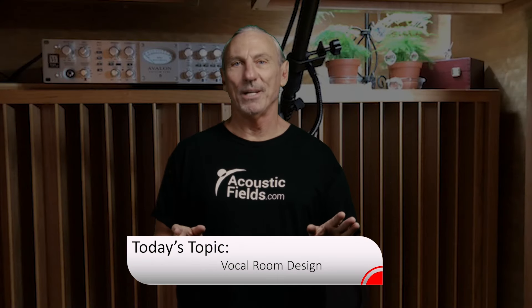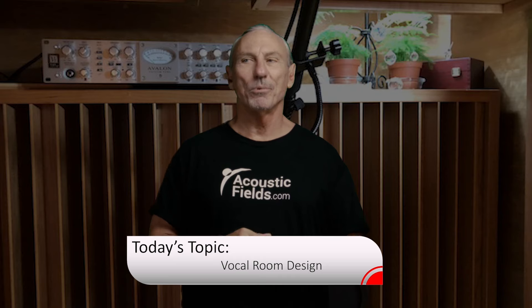Hi everyone, Dennis Foley from Acoustic Fields. Today we're going to talk about vocal room design. We've been building a lot of vocal rooms — we've done 18, 19 already in the last 2, 3, 4 years. So one of them is on our site, Brenda's vocal room in San Diego. You can see that one. And basically, I want you to think of a vocal room as a miniature studio, because that's what it is.